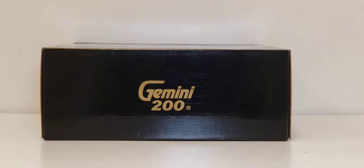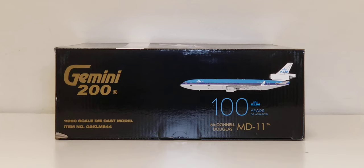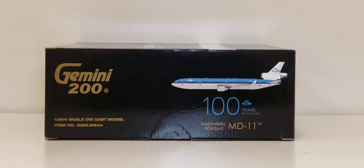On the bottom of the box you see the engraved gold Gemini 200 decal. On the left side of the box you see the Gemini 200 decal, the 1:200 scale model information, item number, a computer-generated picture of the aircraft, the 100 years of aviation decal, the KLM logo, and the aircraft type. The right side of the box features pretty much the same information as the left side.